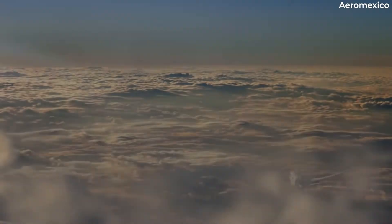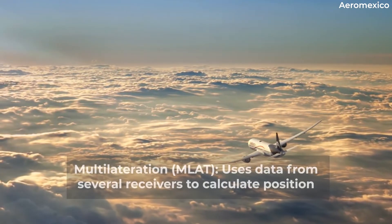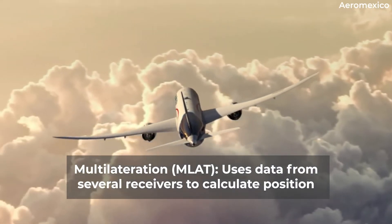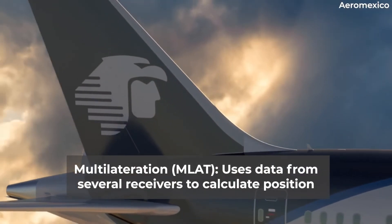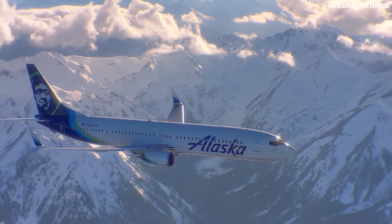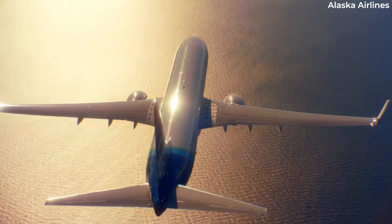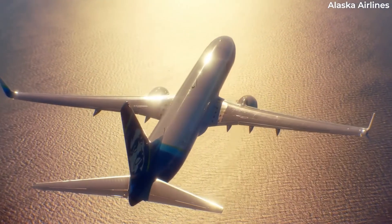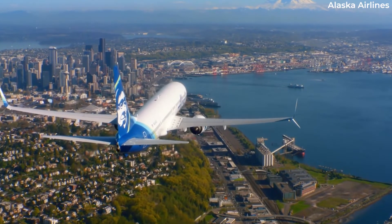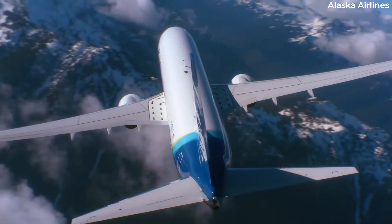While ADS-B provides the primary source of data for flight tracking, multilateration or MLAT is a technique that uses the data from several receivers to calculate the position of aircraft without ADS-B transponders. By measuring time differences of standard transponder signal receipts between multiple receivers, the aircraft position can be tracked. FlightRadar24.com covers most of Europe and US airspace between 3,000 feet and 10,000 feet with MLAT.